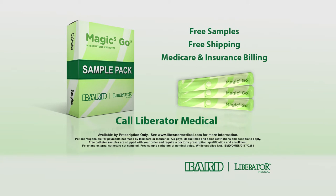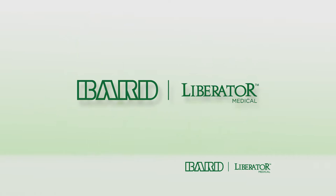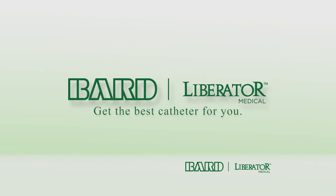Get your free Magic 3 Go samples. Call Liberator Medical. We handle your Medicare and insurance billing for you. Liberator Medical, a C.R. Bard, Inc. company.